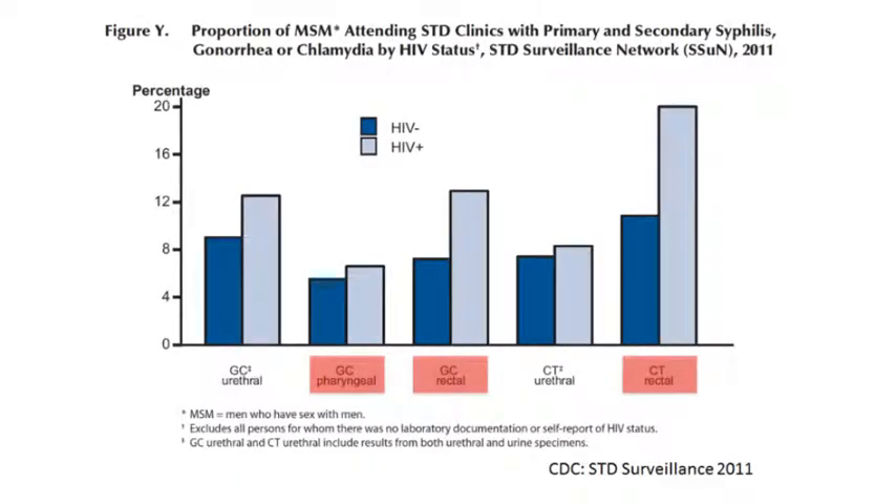Importantly, these infections are not limited to the genital tract. If exposed by oral or anal sex, they can also affect the pharynx and rectum. This graph shows prevalence data from CDC surveillance programs for pharyngeal and rectal infections. Prevalence ranges between 5 and 20 percent.